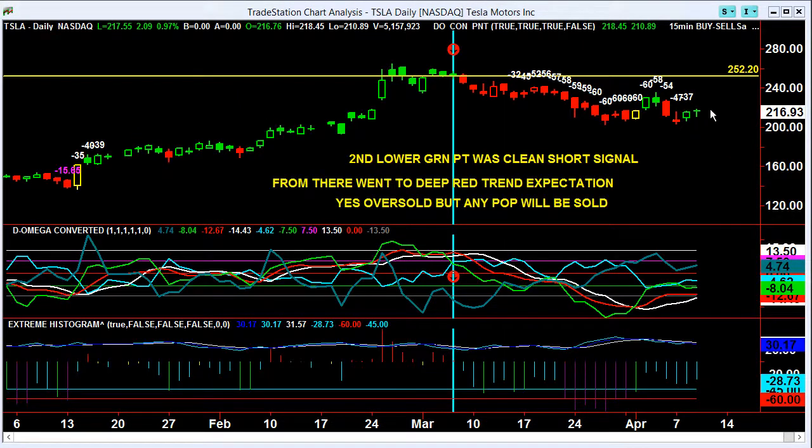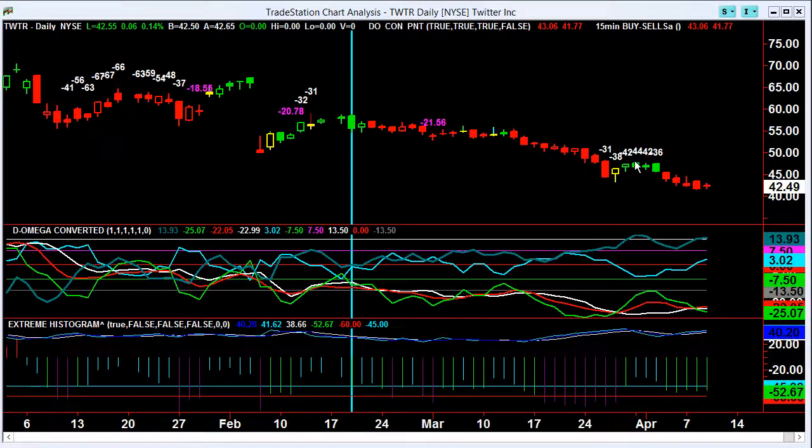Tesla — another one. Nice little green day, everyone got excited. But that's still bearish — cyan is above the green. Don't get excited about that.